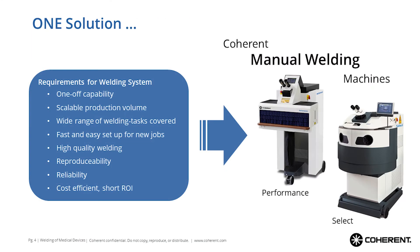All this leads us to the manual welding machines, which actually show a fit for all these requirements.